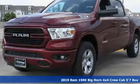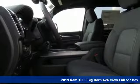It's a new 2019 RAM 1500. RAM gets the job done. It comes with great features you'll love.